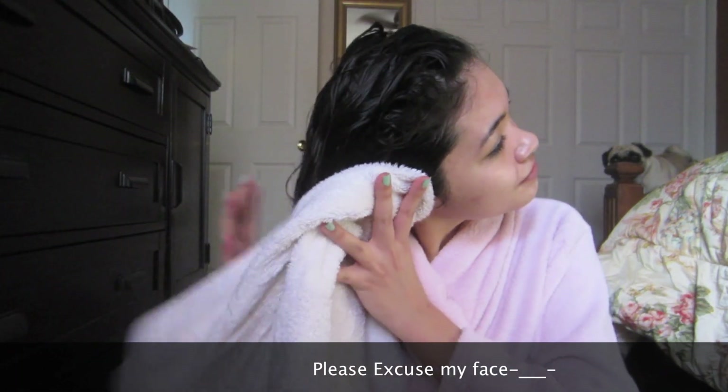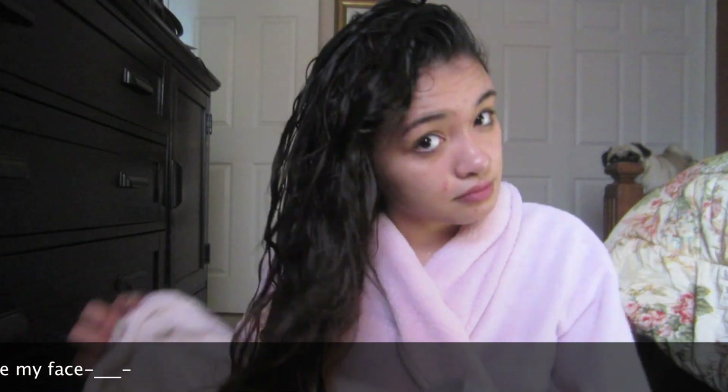Immediately after getting out of the shower, I just want to brush my hair. If you let your hair dry and then brush it after, it does leave it frizzy, and that's not the look I'm going for. I like starting from the ends and working my way up to the roots, just taking parts of my hair to make it easier.